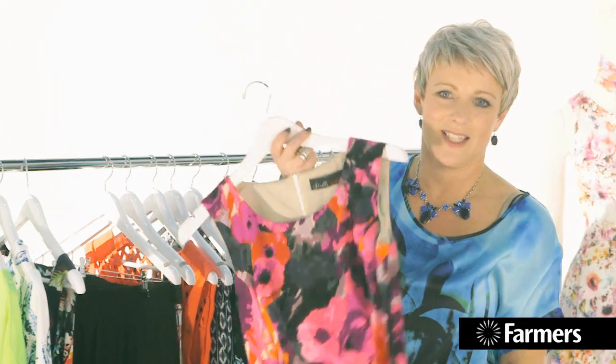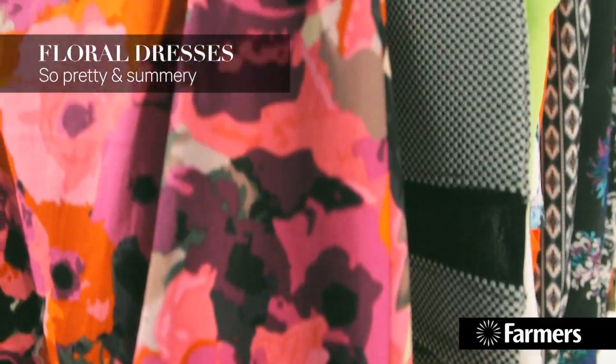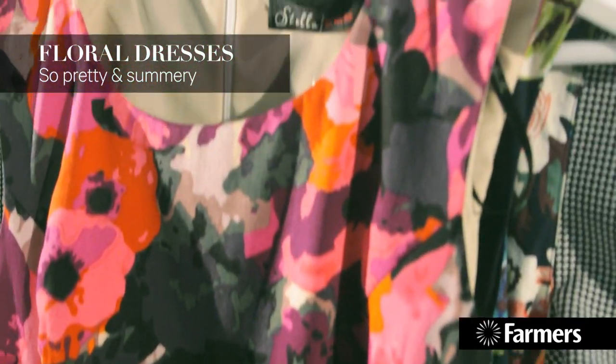We've got floral dresses. This is so pretty — you can't not feel pretty in this. Lots of beautiful floral sun frocks, which is kind of retro and really fun.